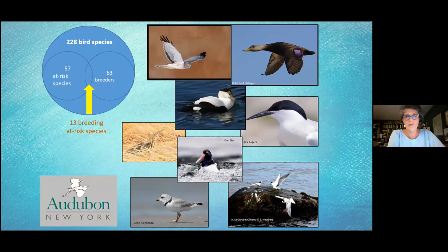They've been keeping track of bird species sighted at or from Plum Island — now up to 228 of them, including at least 57 at-risk species and 63 breeders. Notable species include the northern harrier, American black duck, American eider, American bittern, American oystercatcher, roseate tern, piping plover, and common tern.